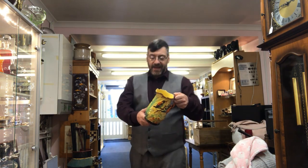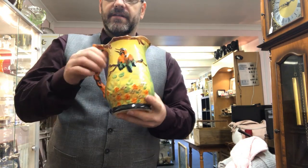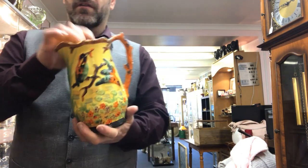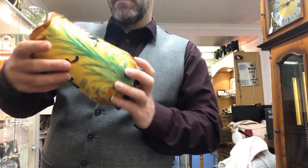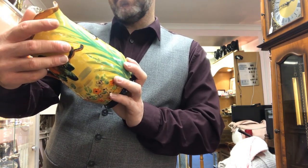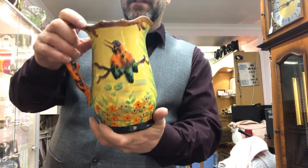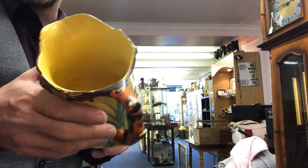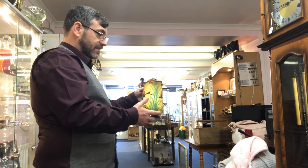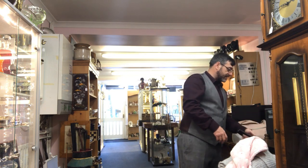I've got a nice hand-painted Arthur Wood Art Deco jug. Some of you will like it, some will want it — it's got kingfishers with fish. There is enamel wear to it and loads of crazing, but at the same time it is what it is. £25, and I'll take an offer if somebody comes in a bit cheaper.